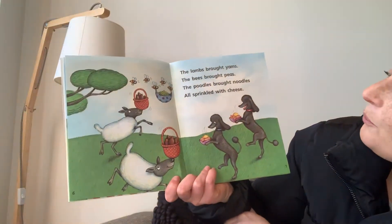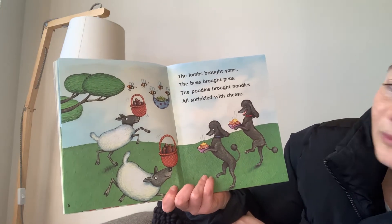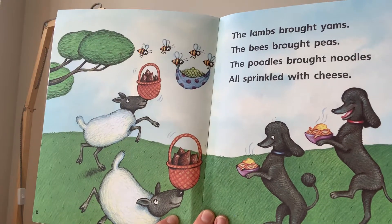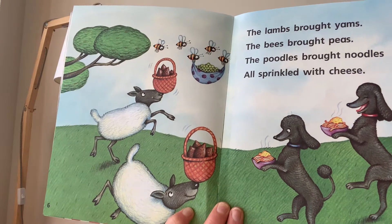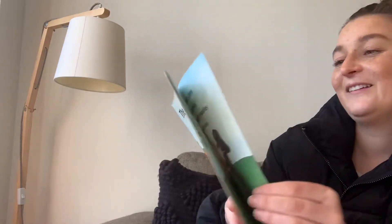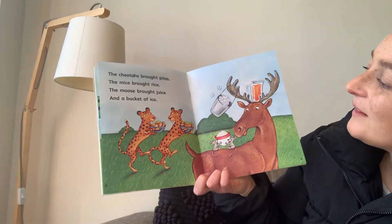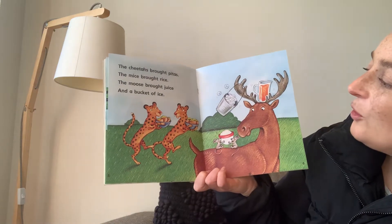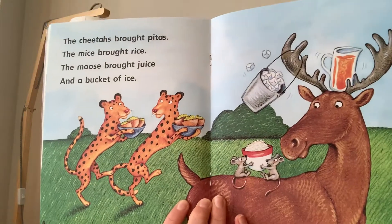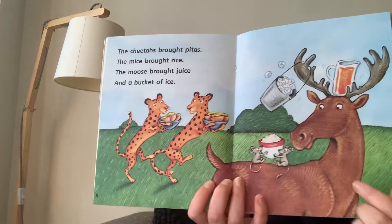The lambs brought yams. The bees brought peas. The poodles brought noodles all sprinkled with cheese. I know that Kevin loves cheese — he would love those noodles. The cheetahs brought pitas. The mice brought rice. The moose brought juice and a bucket of ice. Well, that's pretty handy.